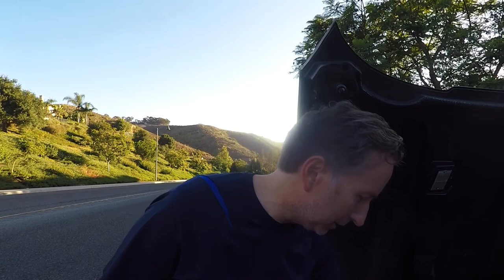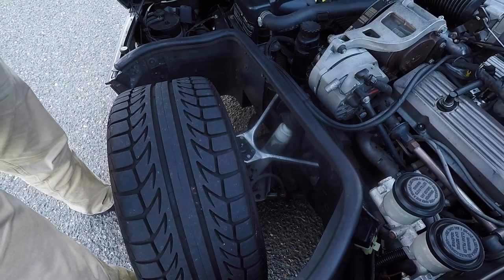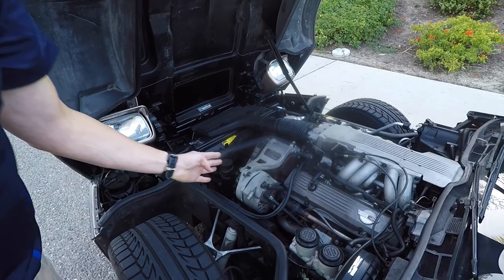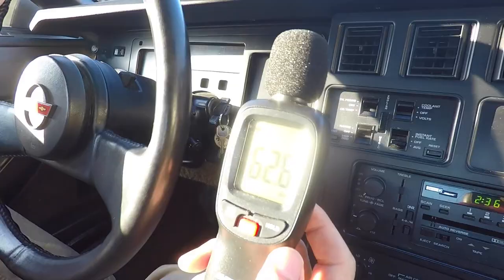Look at these cool control arms, shocks — everything is right where you can get at it. You notice how the engine sits right here, right behind the axle. You've got nice — well, not quite 50-50 — but it handles amazingly. These cars pull.